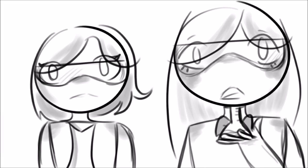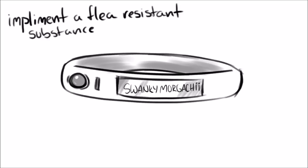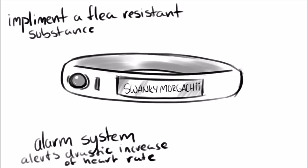We are continuously developing the Dog's Best Friend collar. Our plans for the future are to implement a flea-resistant substance that is non-toxic, an alarm system that will alert you when the dog's heart rate increases, and a Bluetooth extension.